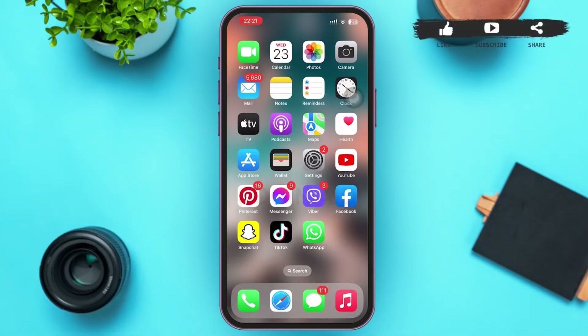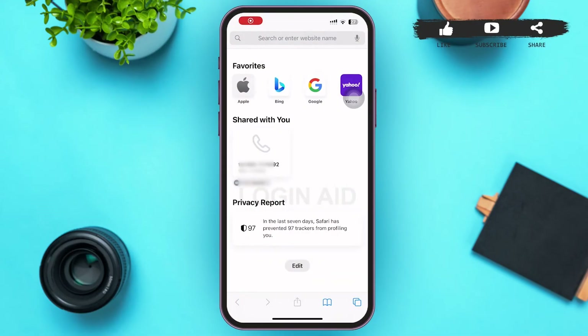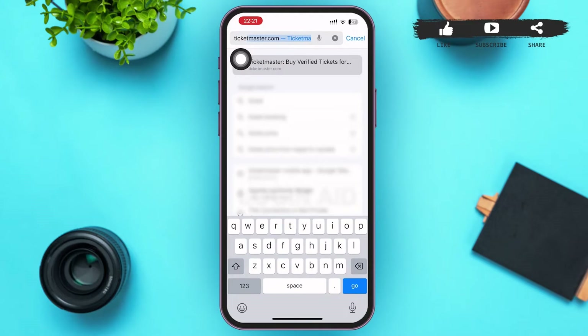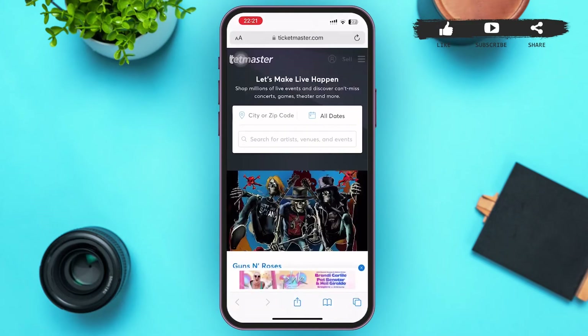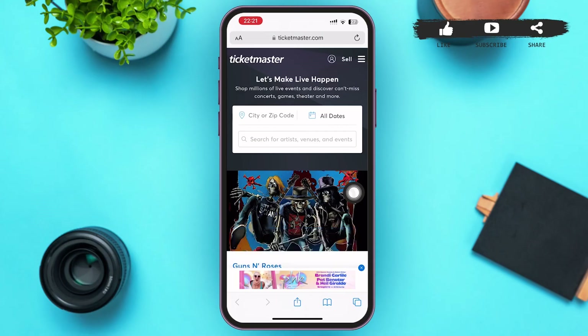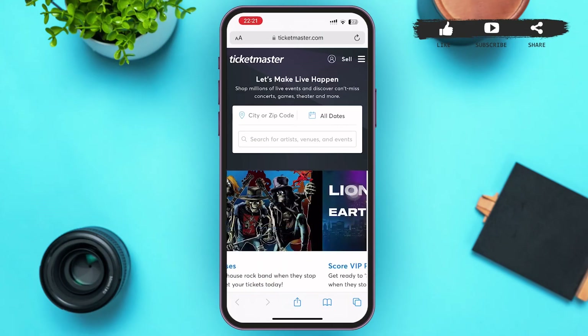First of all, tap to open a web browser of your choice. In the search bar, type in ticketmaster.com and tap on go. After that, you'll be redirected to a page interface something like this, where you can see a profile icon besides 'Sell' in the upper right corner of your screen.